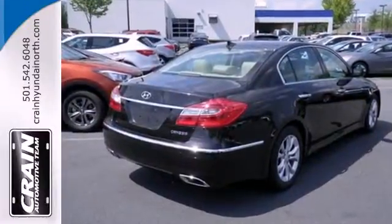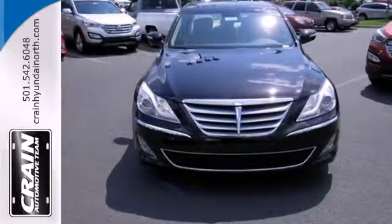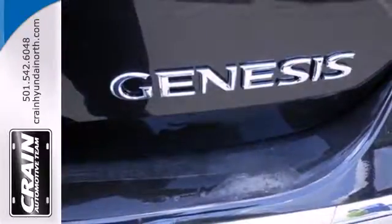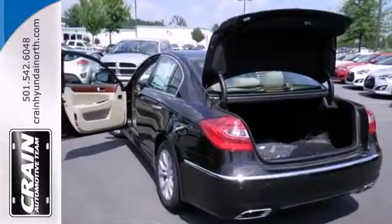The dual zone climate control and heated leather seats will make sure that you are comfortable. Convenience features like keyless entry, Bluetooth wireless, and steering wheel controls help make life so much easier.